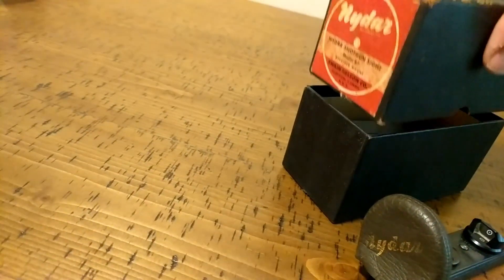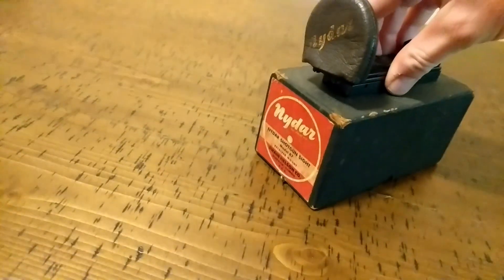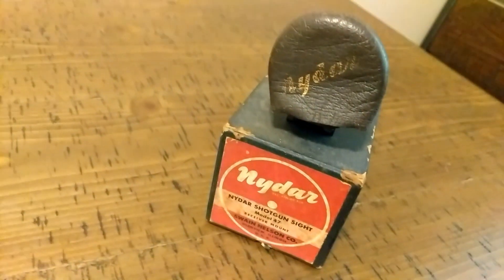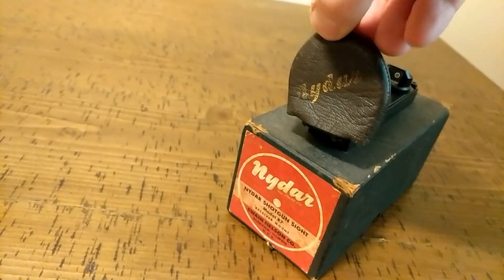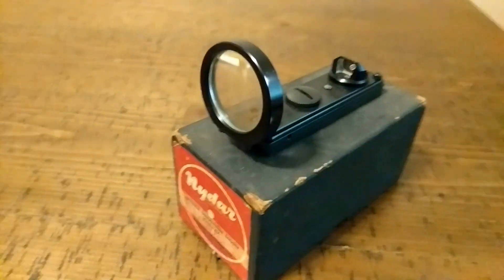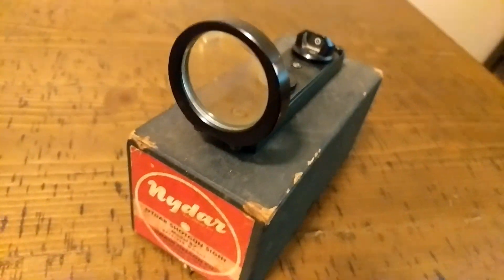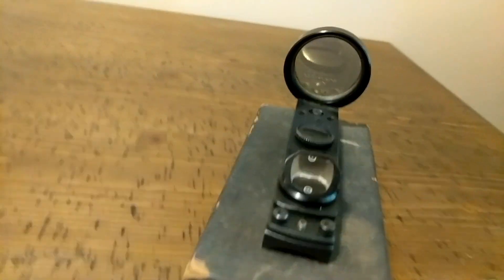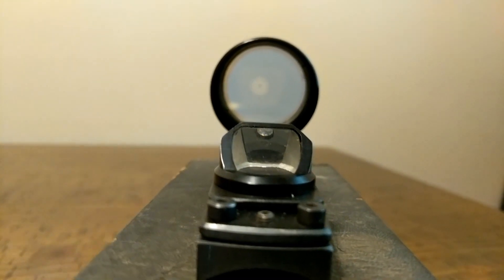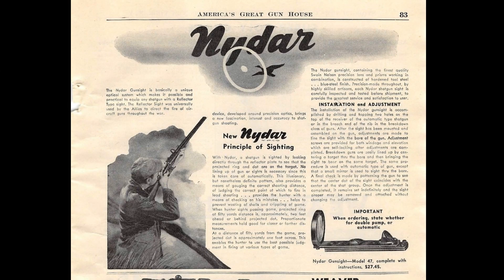Some history behind it: it originally was patented back in 1945 and came to market late in 1945, about November, and probably went all the way through the early 50s. I'm not entirely sure when they stopped selling them. There were two different models with two different bases, but the sight was the same — a receiver mount and another mount that was flat. This particular one is the receiver mount, which is curved.